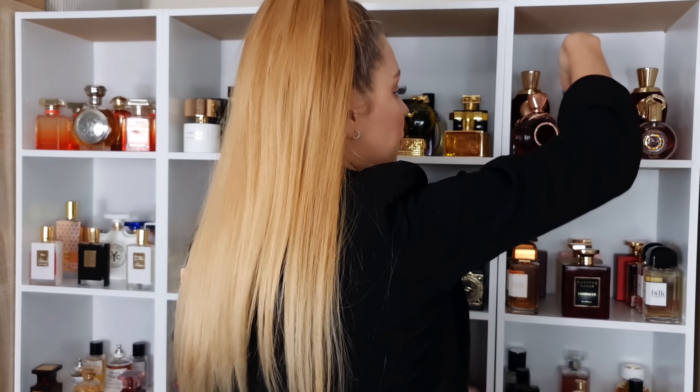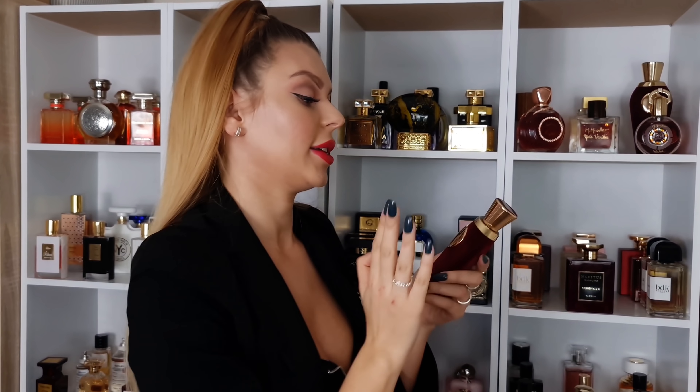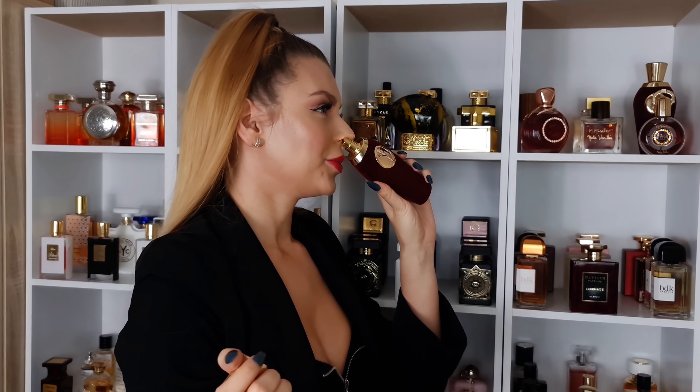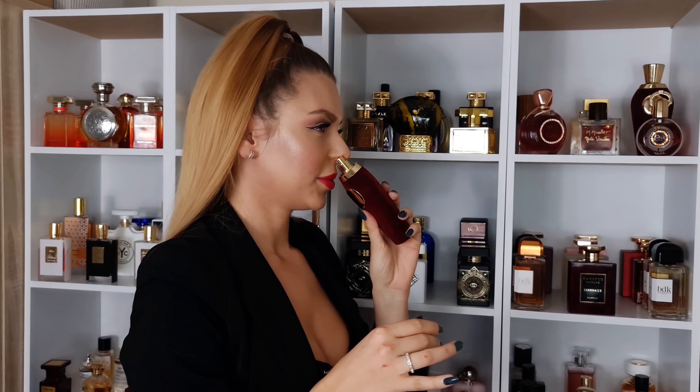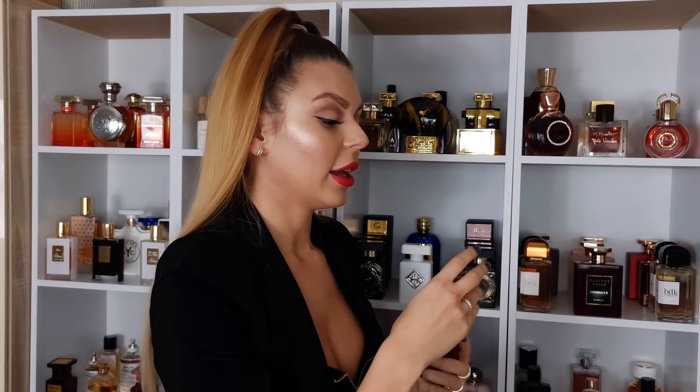Then we have from Quintus Panto — another brand owned by Tiziana Terenzi. We have Stregoneria — beautiful, fruity, raspberry, almost like a raspberry ice cream scent with other fruits going on. Love it. And then we have Mandragola — a scent that some people don't like but I absolutely love. It's beautiful, very dark, deep wood, very animalic wood. Not for everyone, definitely not a safe blind buy, but if you like animalic wood, check this one out.